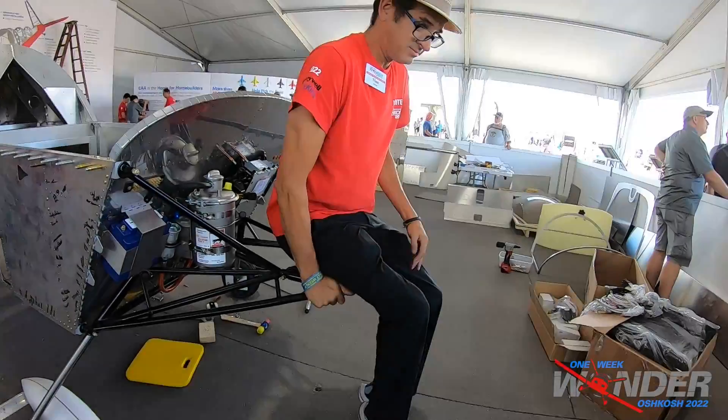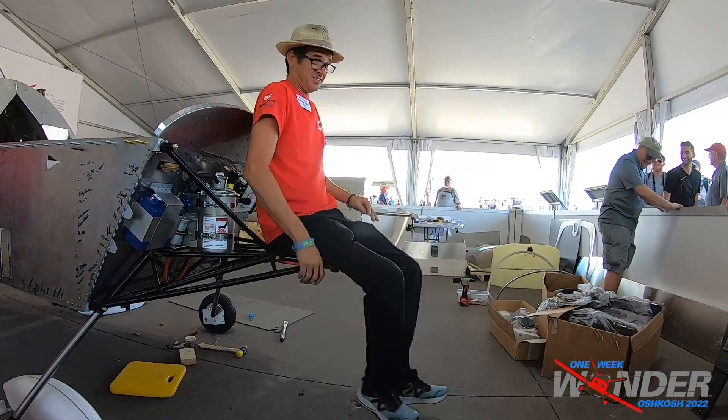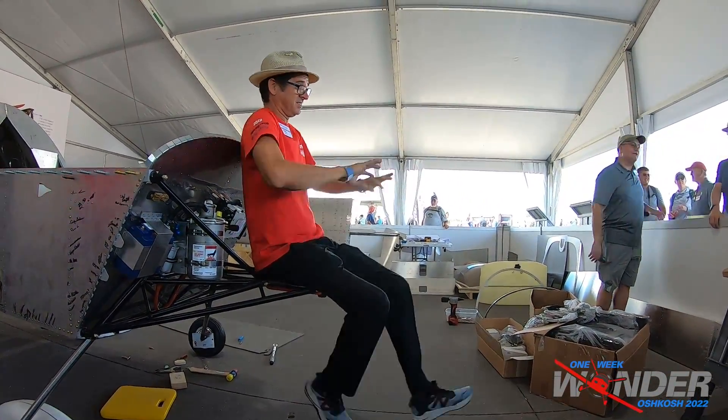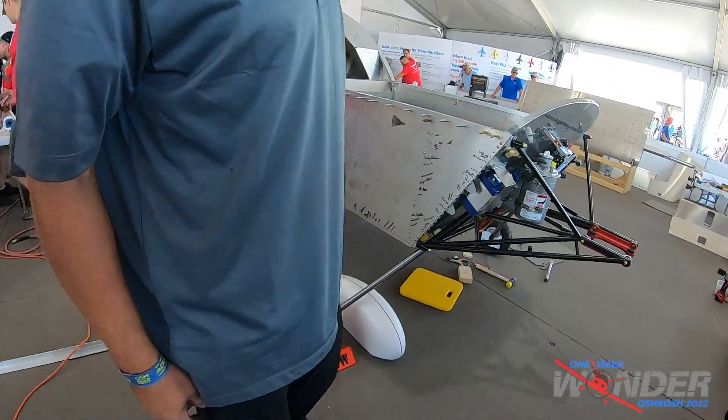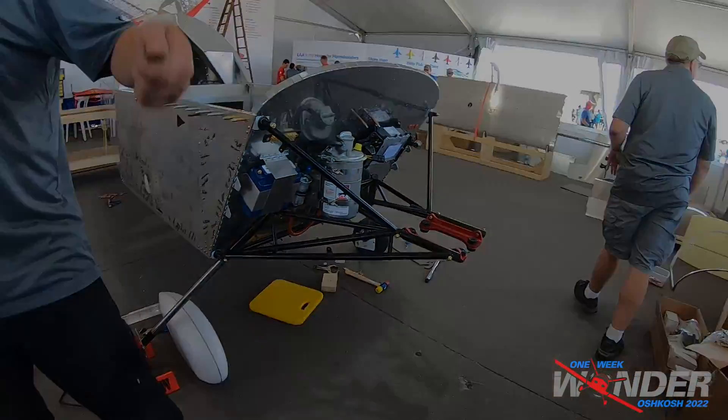Alright, put the engine on. That's our power plant — it's Nino Power!